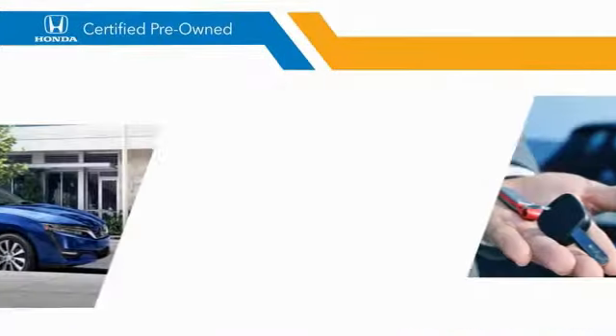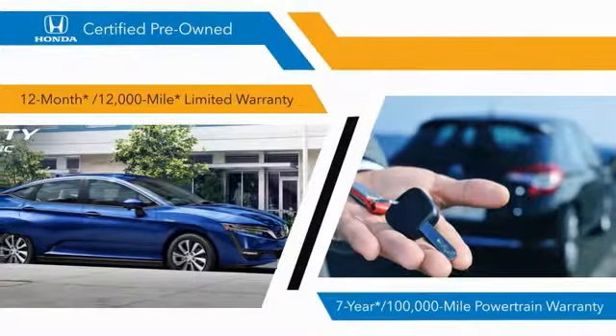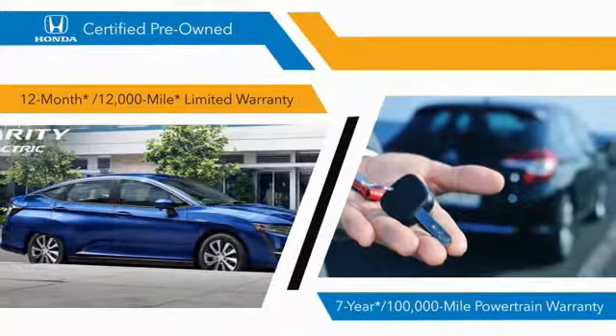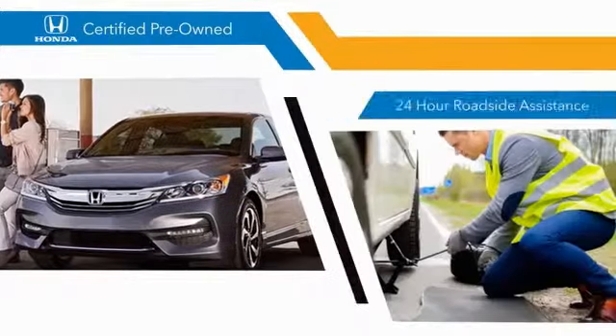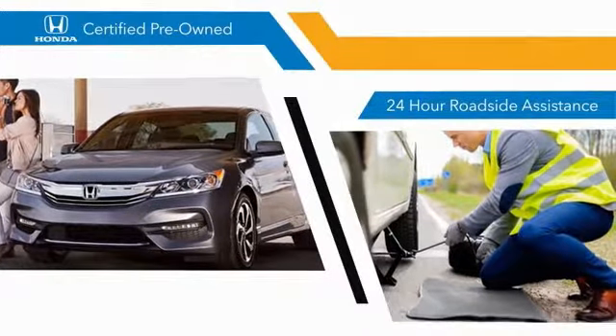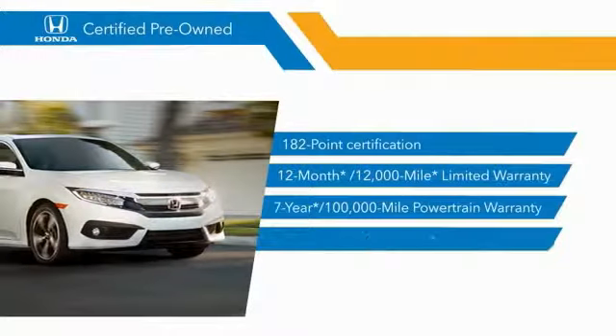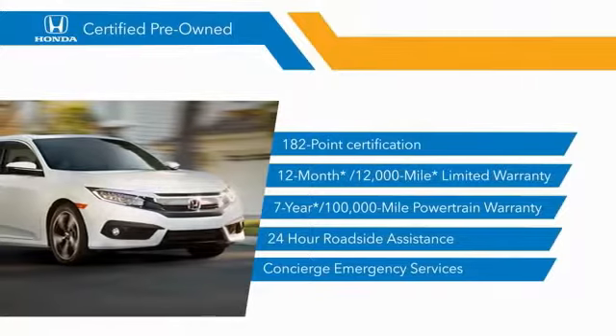182-point inspections, 12-month 12,000-mile limited warranties, and 7-year 100,000-mile powertrain warranties all provide the comfort you're looking for in a pre-owned vehicle. Stop by your local Honda dealer today to see why the Honda certified program is worth looking into.